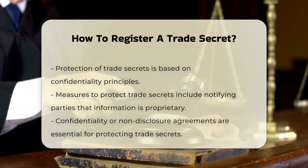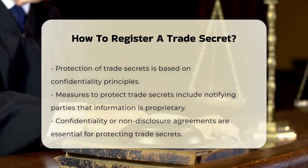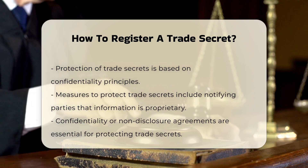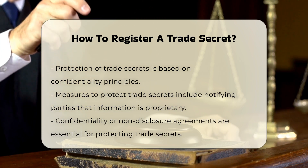Physical protection of the information is also crucial. This can include facility security measures like fences, locked areas, alarms, and ID badges, as well as limiting access to the information on a need-to-know basis.